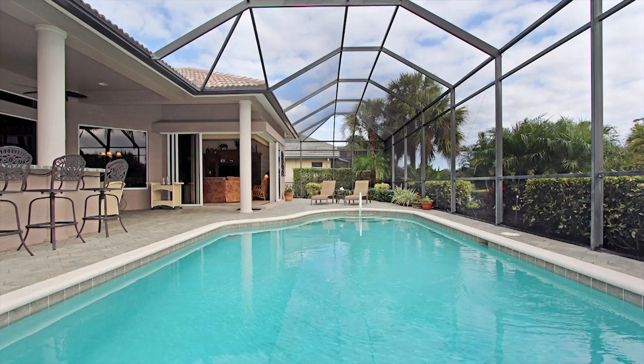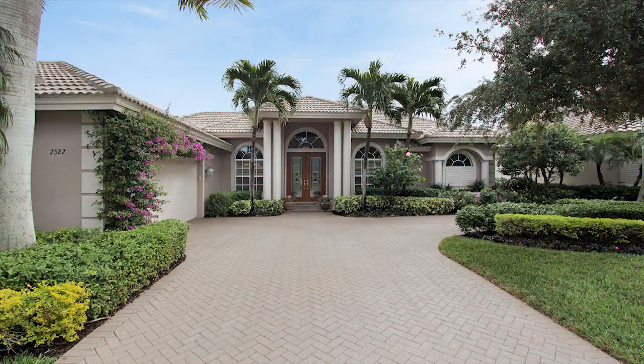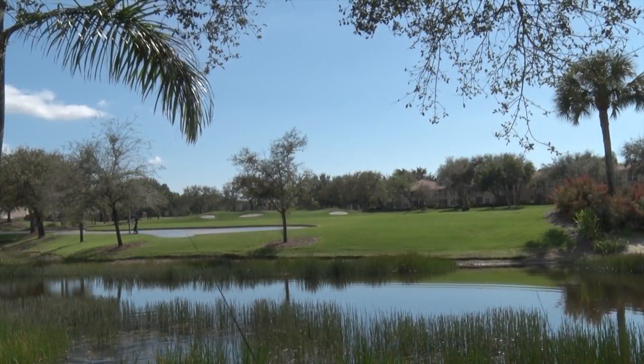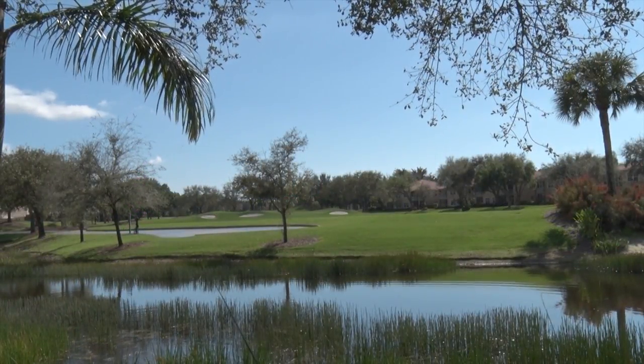Our next stop is yet another beautiful enclave in the west section of Pelican Marsh. The neighborhood of Augusta, also with a private gated entry, offers 33 single-family homes overlooking views of a lake, the Pelican Marsh golf course, and natural preserve. Homes start at 2,500 square feet.